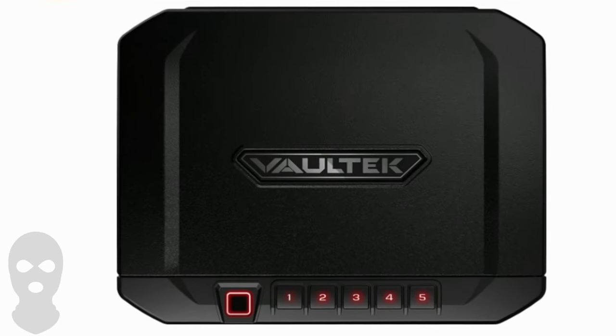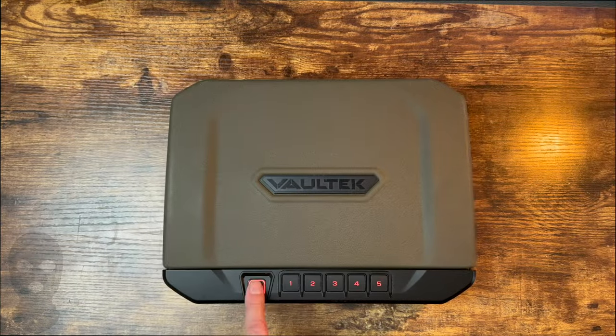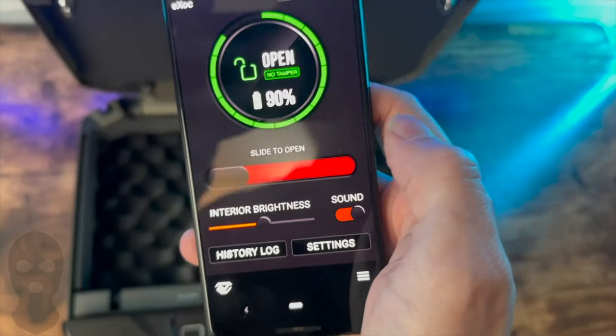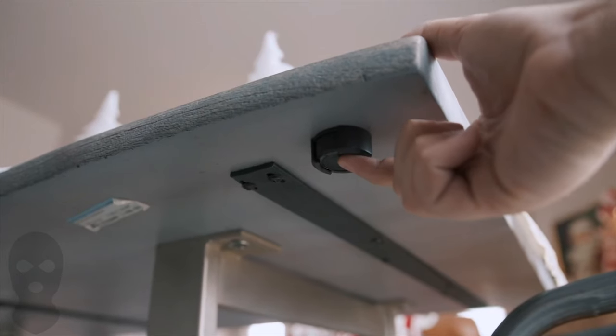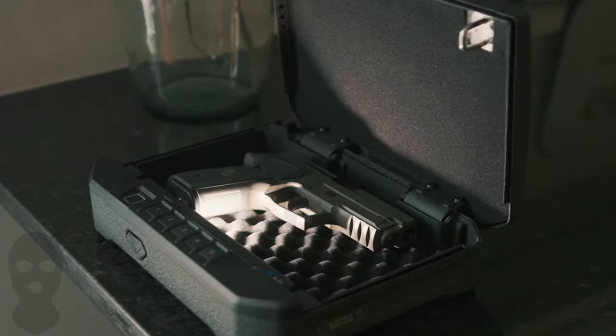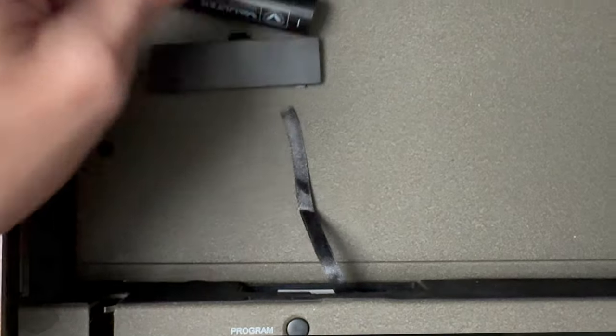This is the Vault-Tec VS-10i smart safe. Main features: 4 ways to access the safe — biometric fingerprint or through Vault-Tec's app, number pad, or mechanical key. There is also an optional nano smart key. The safe features an automatic opening lid, interior light, and a rechargeable battery that lasts up to 4–6 months.